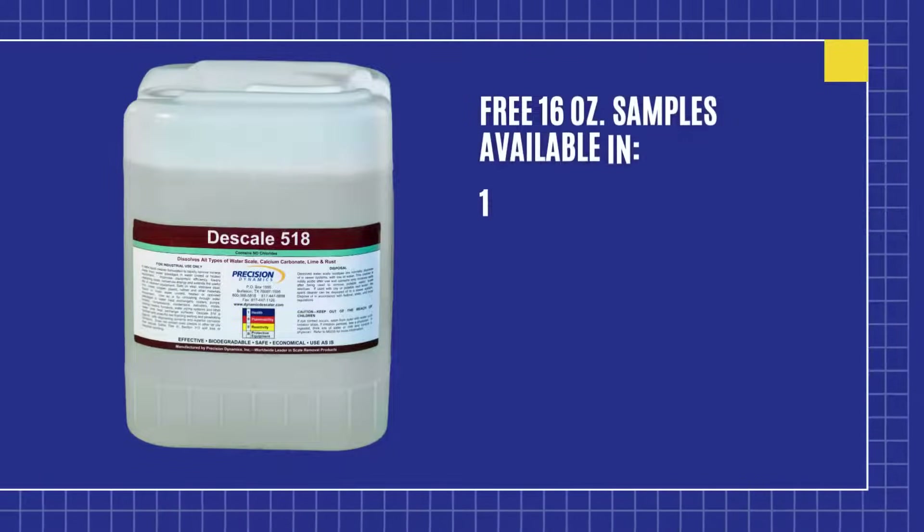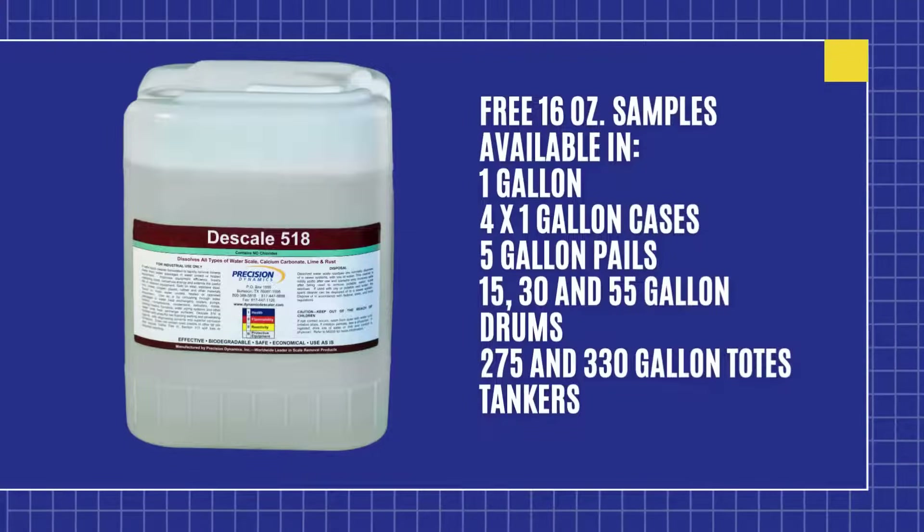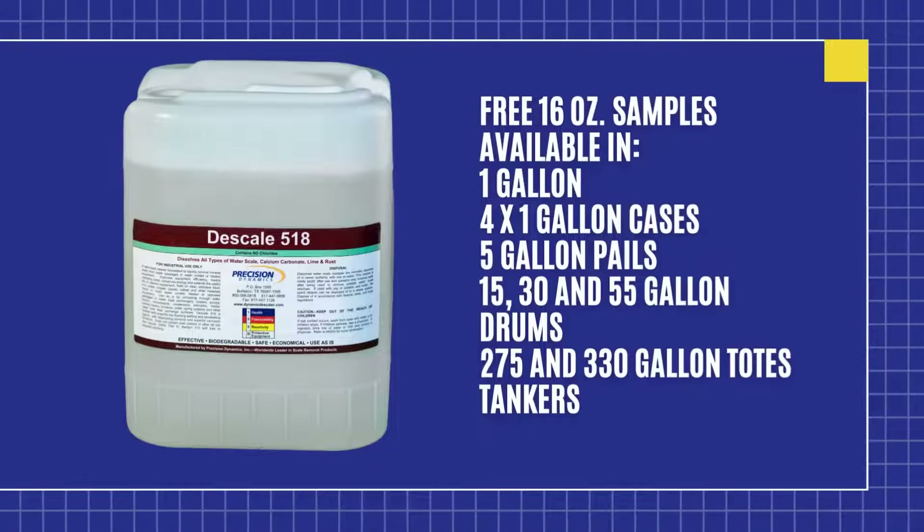Descaler 518 is another one of our specialized products. Designed for stainless steel holding tanks, reservoirs, heat exchangers, condensers, and other stainless steel equipment, it begins dissolving scale immediately and is highly effective.